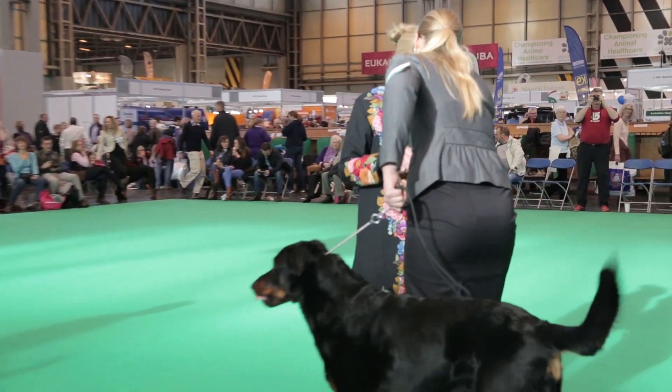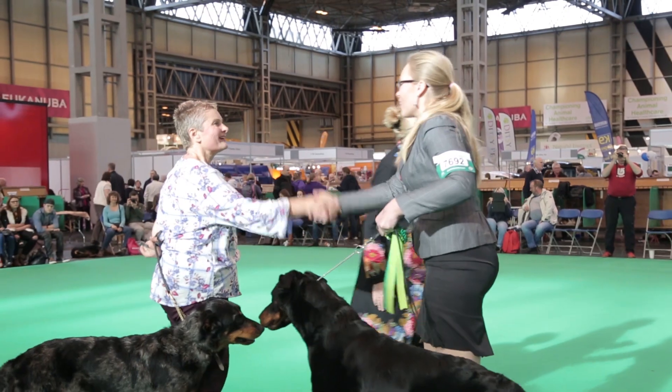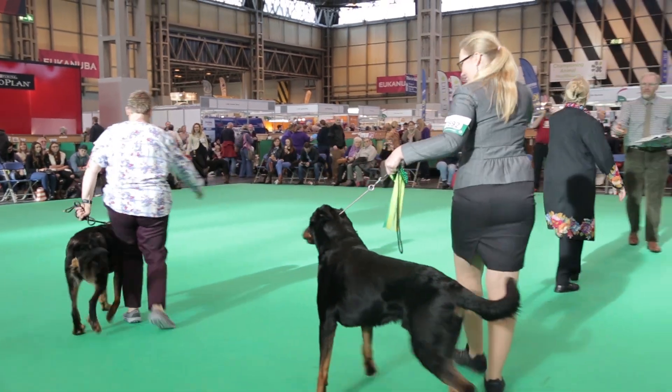It feels amazing to be the first winner in Berceron at Crufts. It means a lot also for our country, for Slovenia, because this is a Slovenian breeding. I think it's a great milestone for the breed to be represented in the Best in Show ring by such a beautiful specimen.